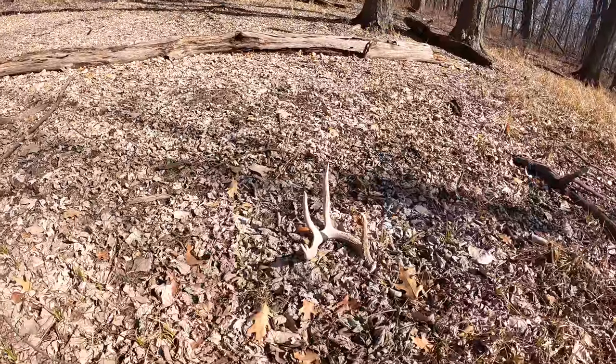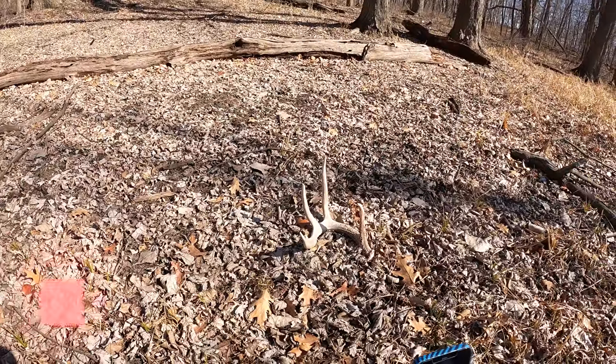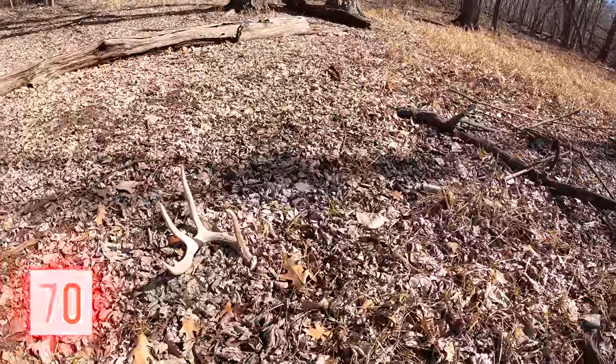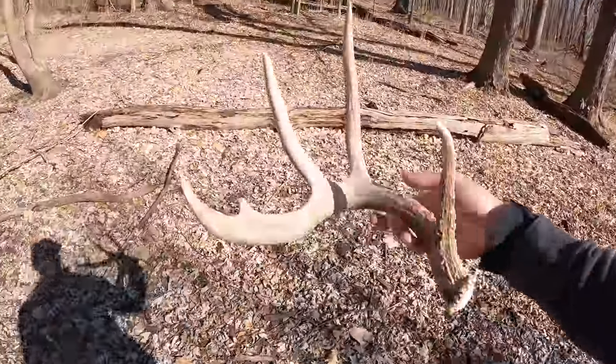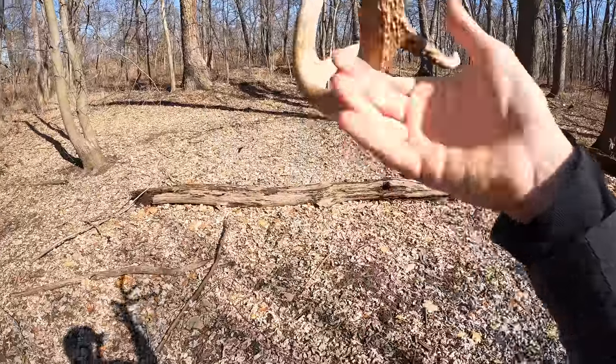Nice deer — real nice deer. That's one you're going to want to see next year for sure. I almost think he's three, but by no means is he five. He's a good deer. Glad to see he made it through.